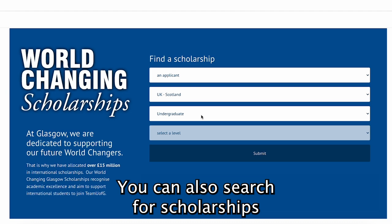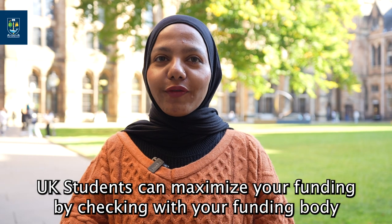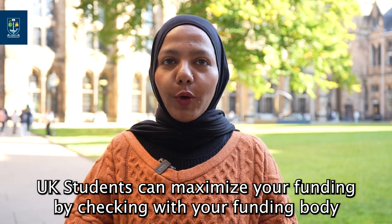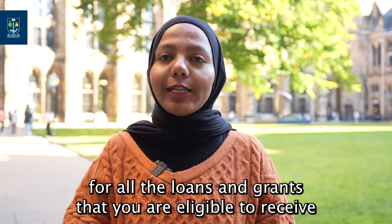You can also search for scholarships and funding opportunities on the university website. UK students can maximise your funding by checking with your funding body to make sure that you have applied for all the loans and grants that you are eligible to receive.